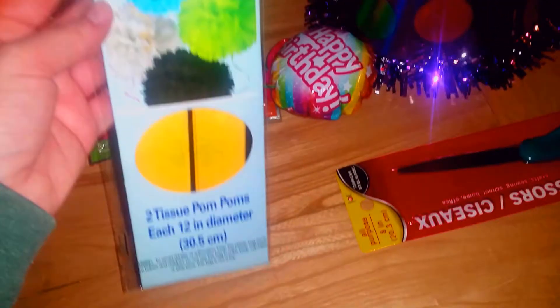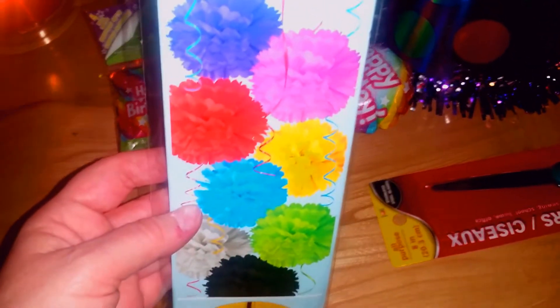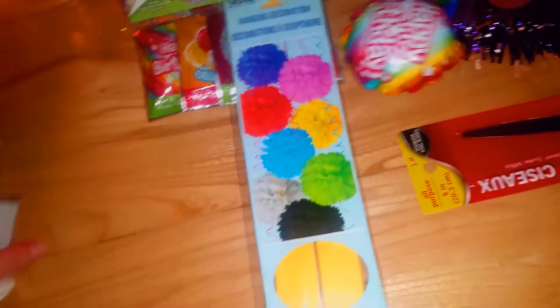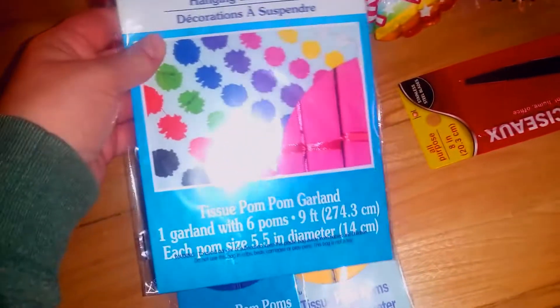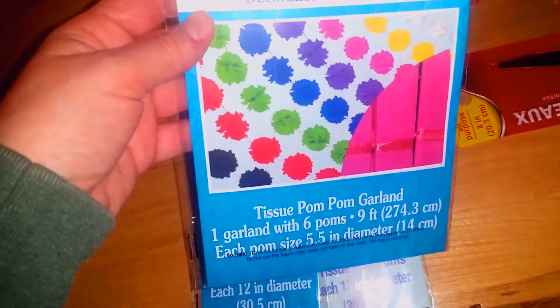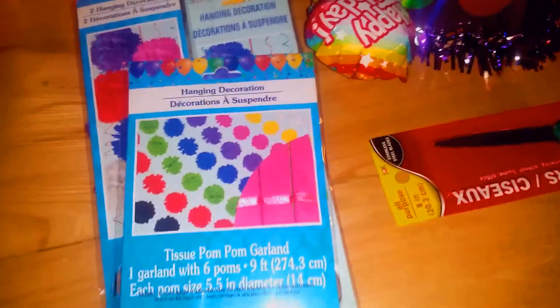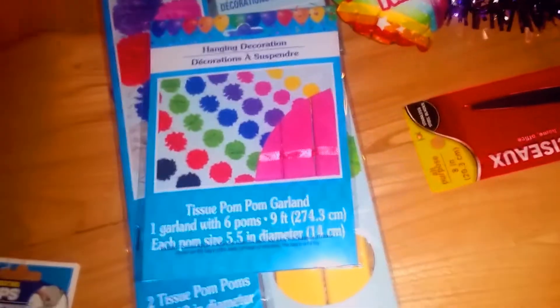My next items for the party are these two tissue pom-poms — little pom-pom balls that you can hang from the ceiling or put on the table. I got yellow and also purple. Then I also got these hanging tissue paper pom-pom garlands, which are really similar but it's a nine-foot garland. I got one in pink. These go with her color theme, so they should hopefully work perfectly for the party.